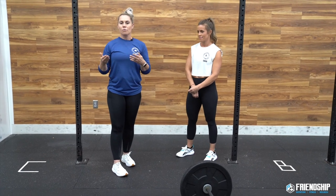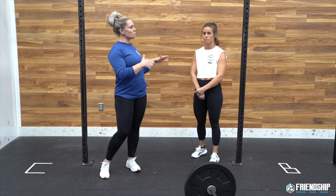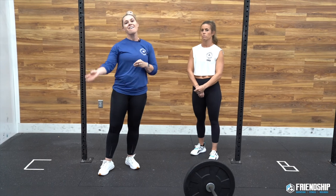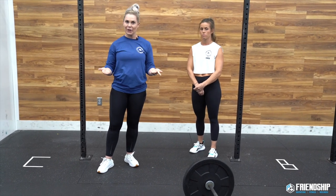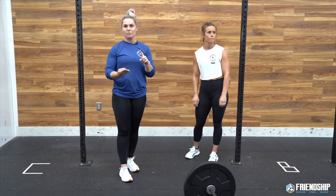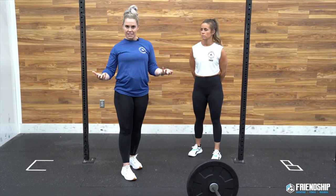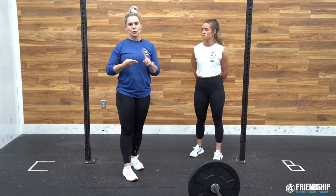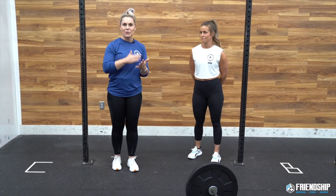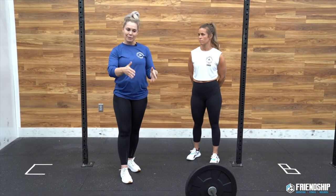Speaking of going unbroken: we recommend being able to do a full FRAN unbroken — unbroken thrusters, unbroken pull-ups — before thinking about butterfly pull-ups or even learning them. It's important to learn good consistent kipping so you understand the technique, have the rhythm, strength, shoulder health, and pull-up endurance. If you just jump to butterfly thinking it'll be faster, it won't be, because you'll fatigue faster and still need tons of breaks.